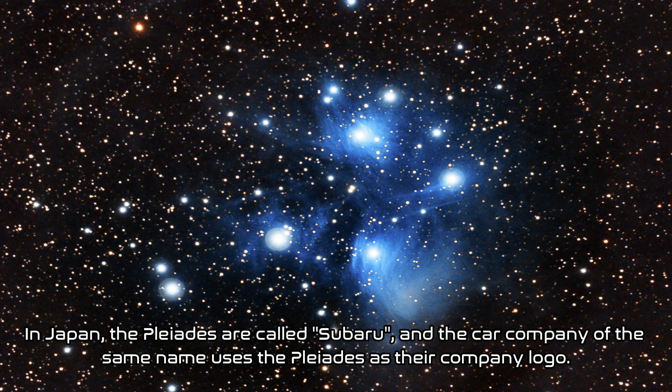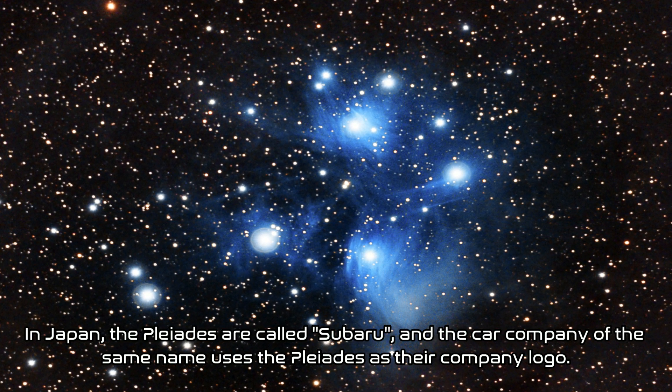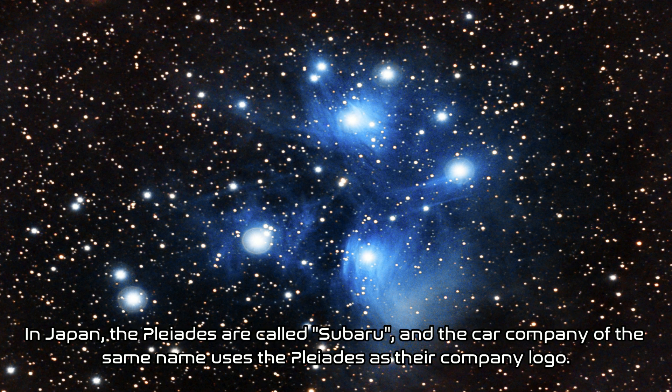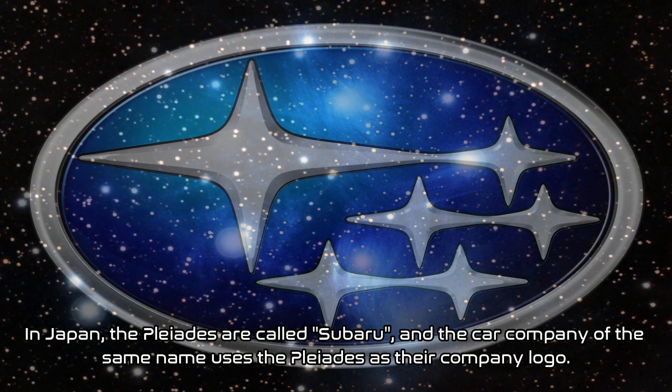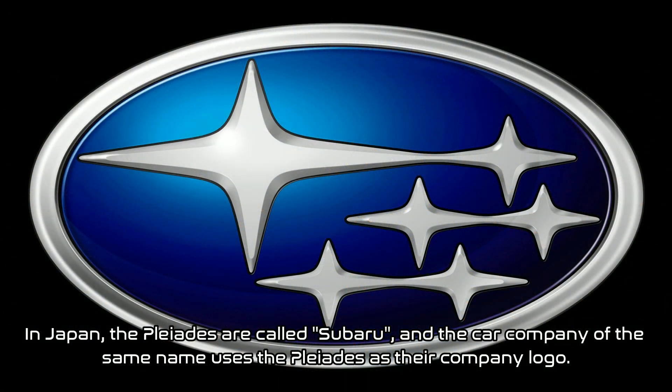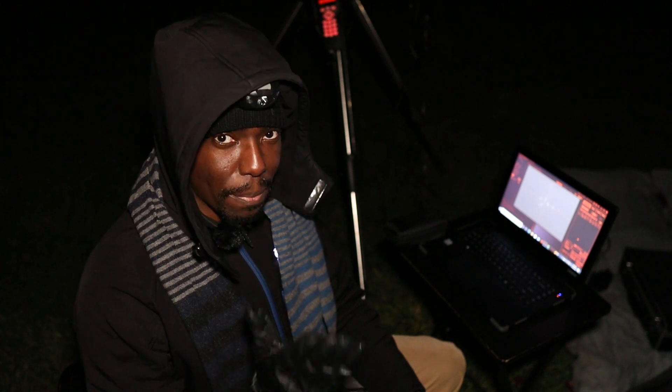In Japan, the Pleiades is called Subaru — which is also the name of the well-known car company, whose logo is based on the Pleiades. So the next time you find yourself on Jeopardy or at your local bar for trivia night, now you know a few interesting facts about the Pleiades.